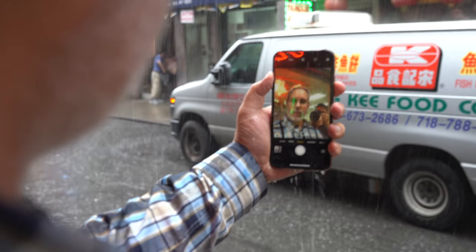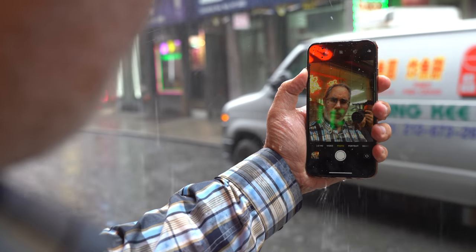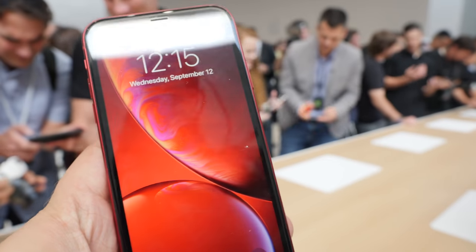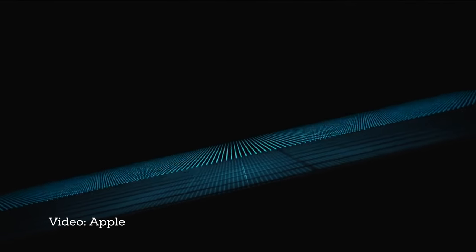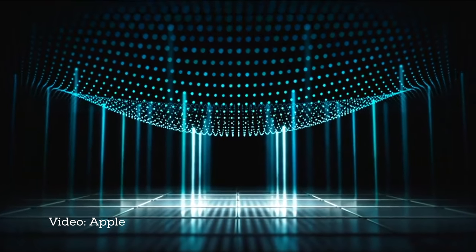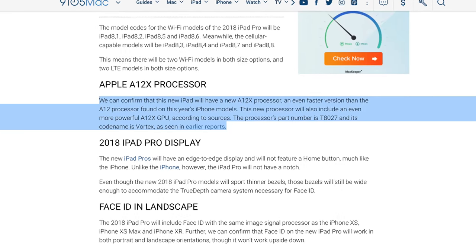Will it have water resistance? No rumors of water resistance yet, though sealing and gasketing as much as possible to prevent splash and spill problems would be great for everybody. How about 3D Touch? Even iPhone XR doesn't have 3D Touch, and the displays on iPads are probably still too big to support it as currently implemented in LCD iPhones, which rely on deformation as measured by the LED backlight. Apple A12X — as we saw from Anantec, the A12 Bionic is already chomping at the heels of Intel's desktop Skylake architecture, using a more advanced and more efficient process to boot.